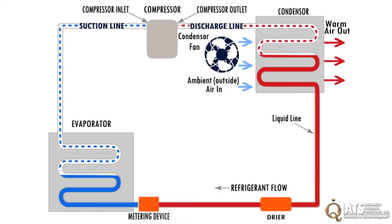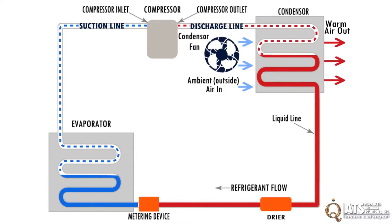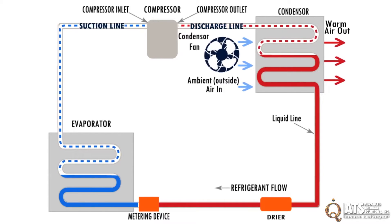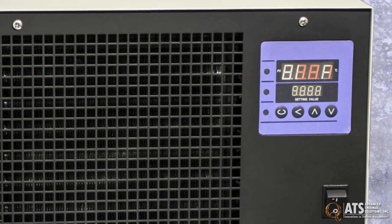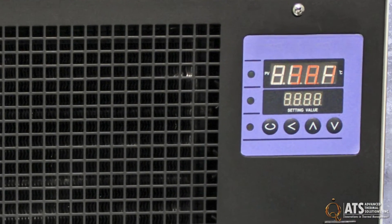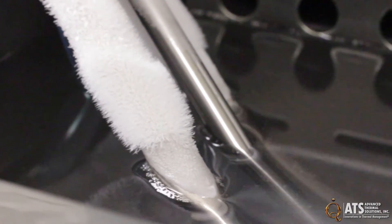The ATS immersion chiller's refrigeration cycle is very similar to the recirculation chiller cycle. However, there is no blower for the evaporator. The IM series requires no additional plumbing from the chiller to the tank. Thermal transport between the fluid tank and the chiller takes place via the ATS IM evaporator, connected to the refrigeration system by a 1.6-meter long hose.